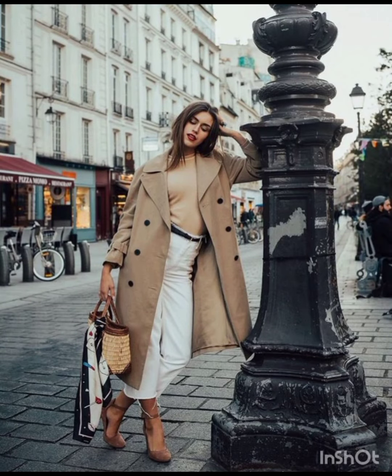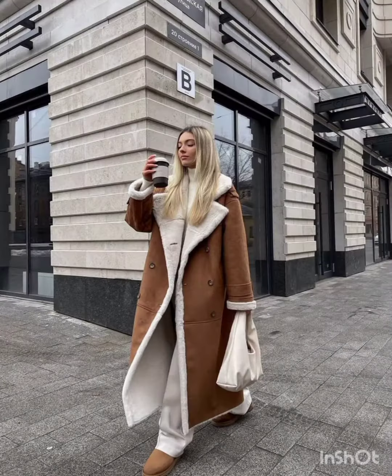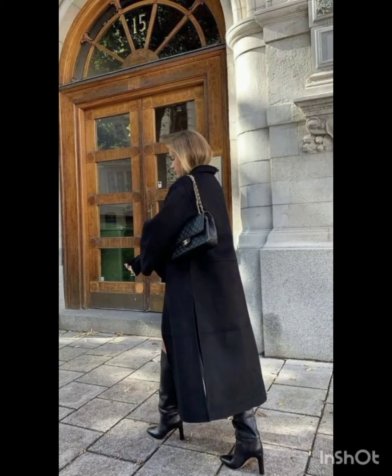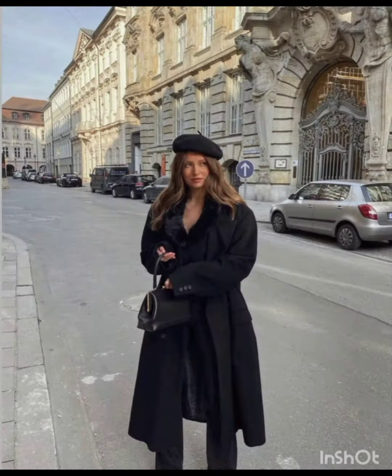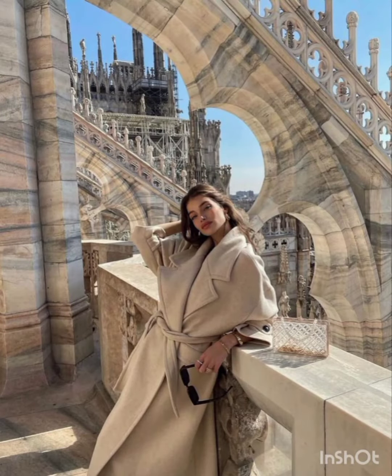Western dresses fashion encompasses a wide range of styles, from casual to formal. It often includes jeans, t-shirts, dresses, suits, and various accessories. Trends evolve, but staples like denim, leather, and classic cuts remain popular. It is influenced by cultural shifts, celebrities, and designers, making it dynamic and diverse.